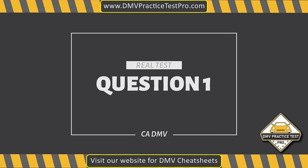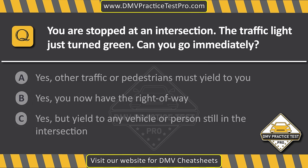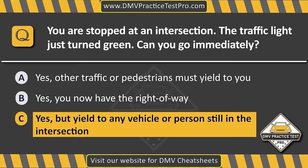Question 1. You are stopped at an intersection. The traffic light just turned green. Can you go immediately? Option A: Yes, other traffic or pedestrians must yield to you. Option B: Yes, you now have the right-of-way. Option C: Yes, but yield to any vehicle or person still in the intersection. The correct answer is Option C: Yes, but yield to any vehicle or person still in the intersection.